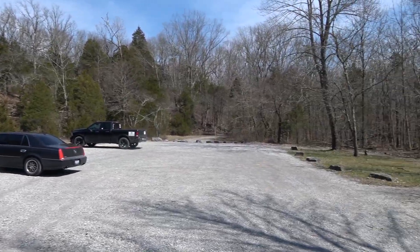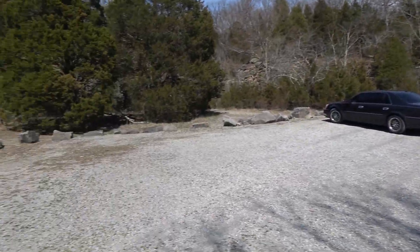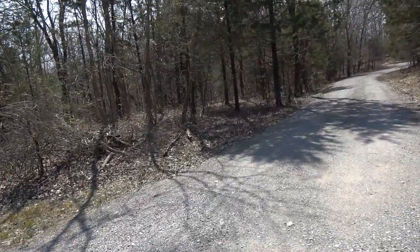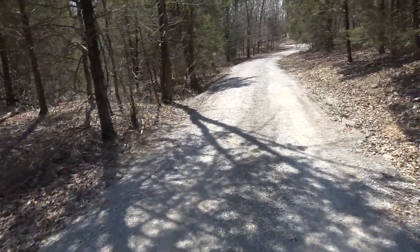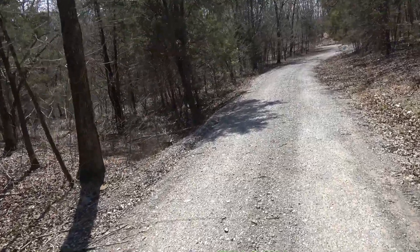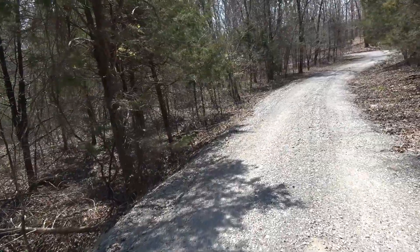Well, howdy folks. Sean here from Hiking with Sean on YouTube. Today I'm at Millstone Bluff and I'm going to walk up here a little ways and check out this bluff area before I get on the main trail and check out all the Native American stuff.